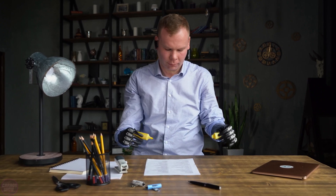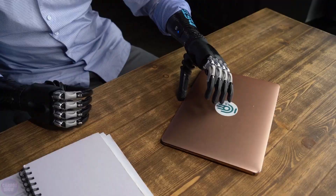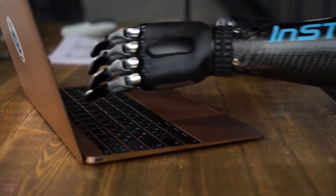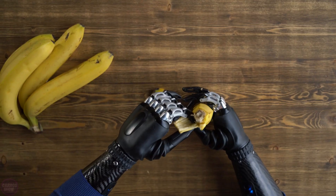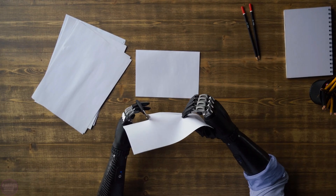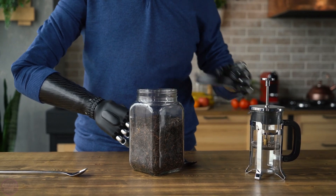Max Bionic company, a startup in the field of biomechatronics, has introduced its flagship product: the ME Hand bionic prosthesis of the future. The main feature of this prosthesis is its adaptable functionality, which can be customized to the user's needs through application input or an intelligent algorithm that calculates the patient's actions and either removes or adds functionality as required. This prosthesis is controlled through electromyographic sensors that read the electrical potential of muscles.